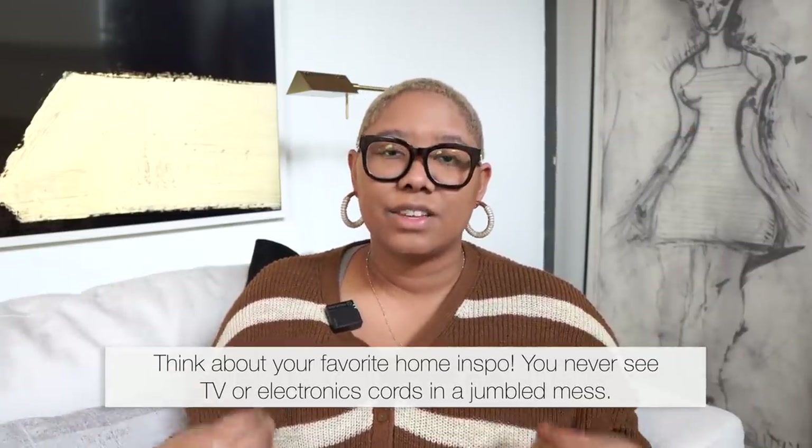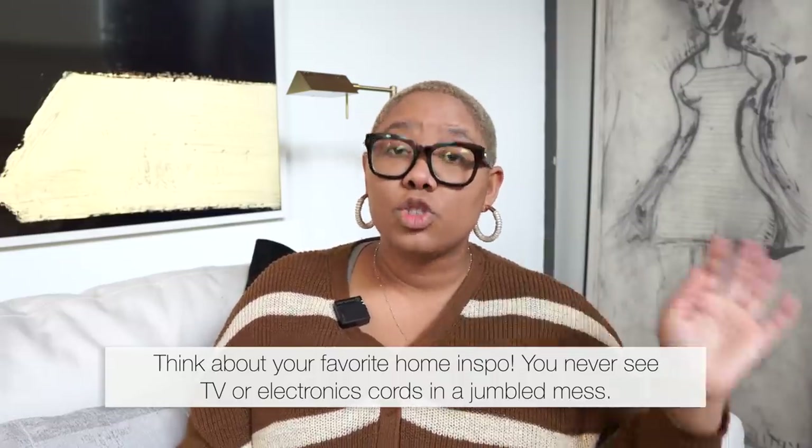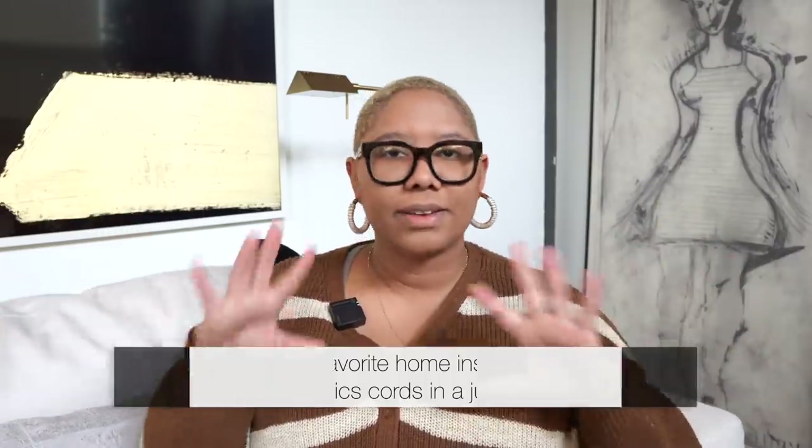The next ugly home item that bothers everyone is the infamous television cord. Most of us have TVs, and what really makes a television stand out is those cords — your DVD cord, your PS4, whatever you hook up. Having those cords front and center makes your house look super cluttered. No one wants to look at those cords: they're intertwined, they're red, blue, green. We want something sleek and sophisticated.